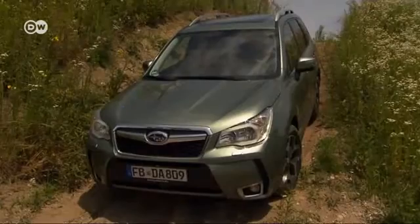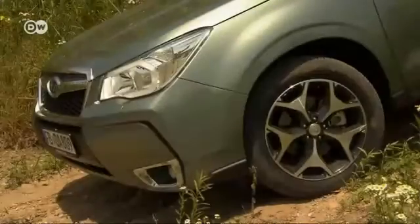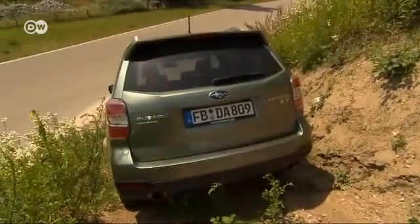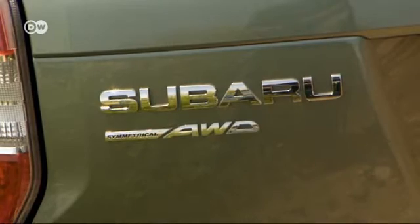Subaru has also made some changes to the Forester's exterior design, mostly the front end. The new additions include a taller grille and a sporty-looking bumper. Not much change to the sides of the vehicle. And the lettering on the rear end will make it clear to anyone what sort of Subaru they're following.